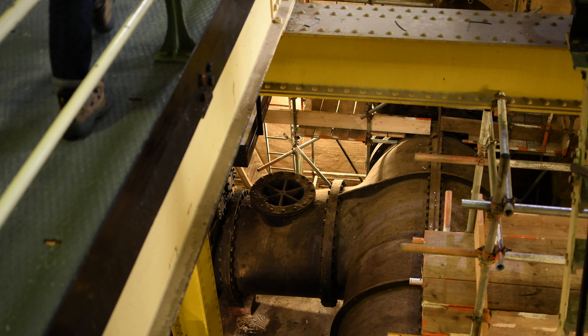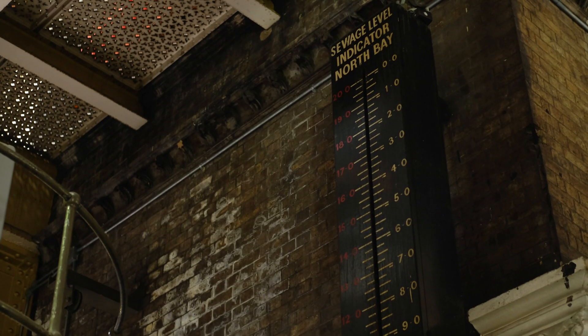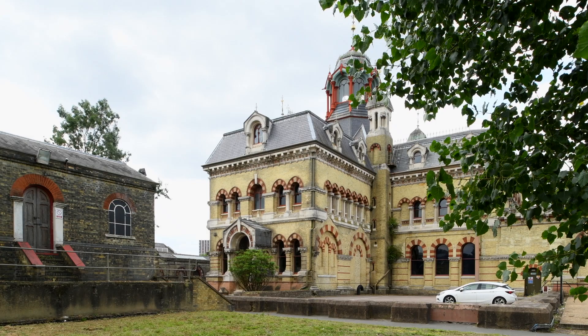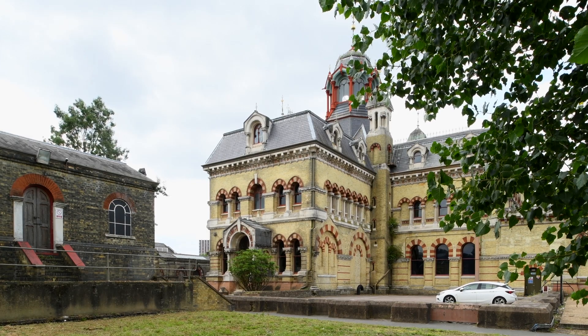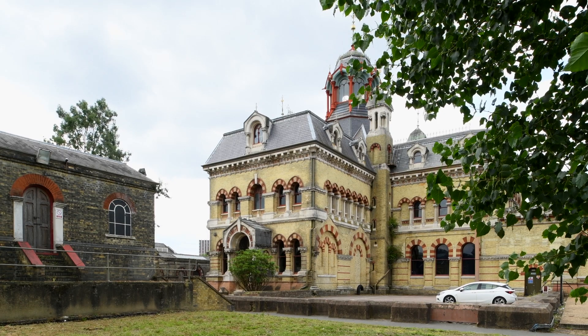80 miles of sewers, culminating in 1868 in this building here — Abbey Mills A station. You can see this magnificent pumping station, and you might wonder: why is it built like this?